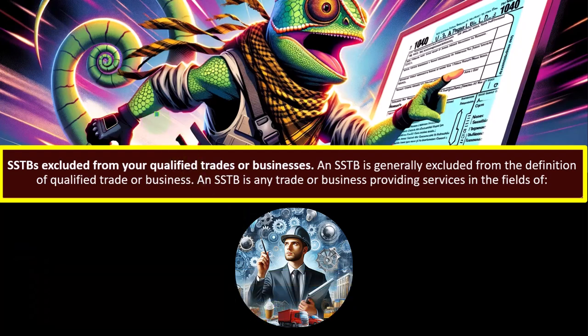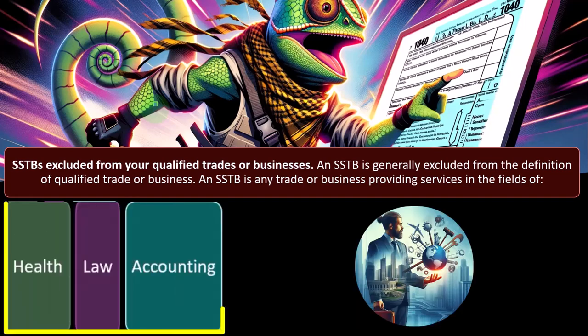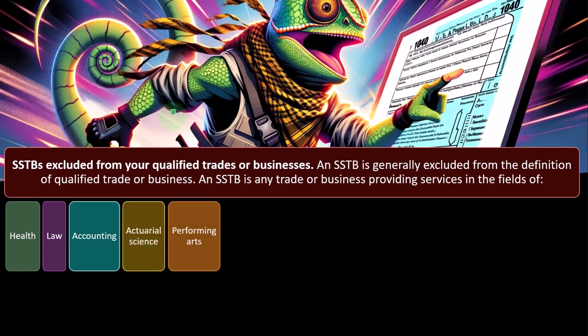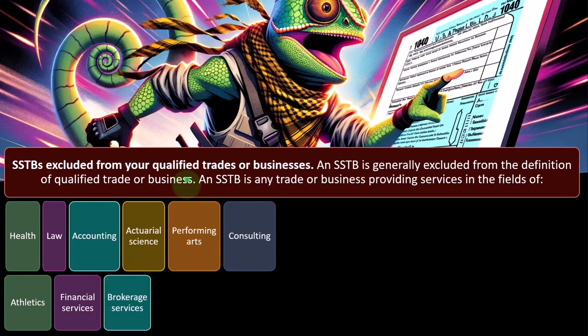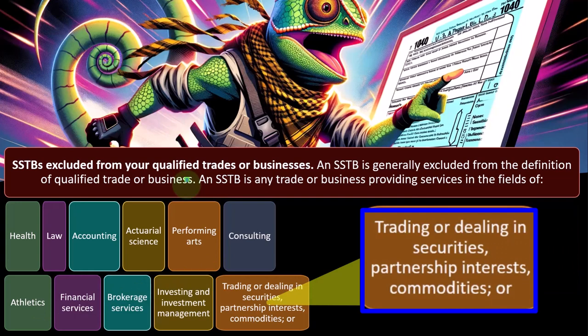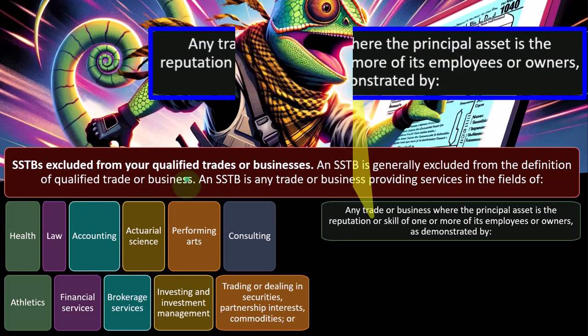The SSTBs excluded from your qualified trade or business. An SSTB is generally excluded from the definition of a qualified trade or business. An SSTB is any trade or business providing services in the field of health, law, accounting, actuarial science, performing arts, consulting, athletics, financial services, brokerage services, investing and investment management, trading or dealing in securities, partnership interests, or commodities, or any trade or business where the principal asset is the reputation or skill of one or more of its employees or owners.